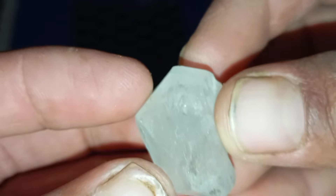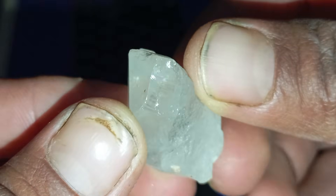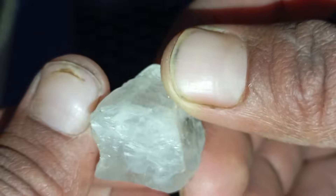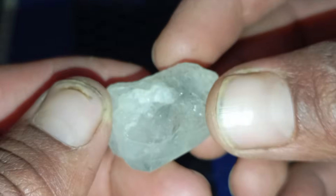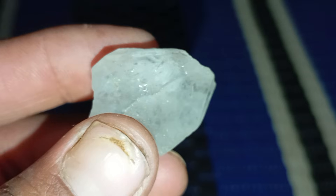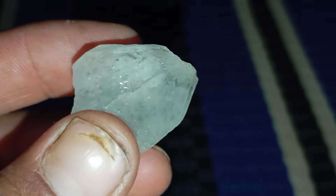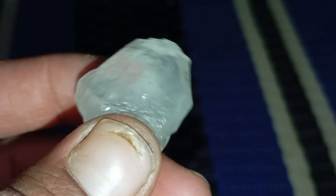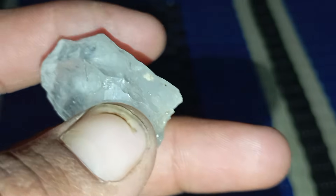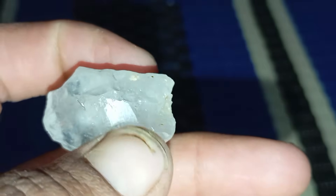Six: the fog test. This is a quick and easy way to check thermal conductivity. Hold the stone close to your mouth and breathe on it, just like you would fog up a mirror. If the fog disappears instantly, your stone conducts heat very fast — a property unique to diamonds. If it stays foggy for more than a second, it's not diamond. Diamonds disperse heat almost immediately, which is why this simple test is so effective.